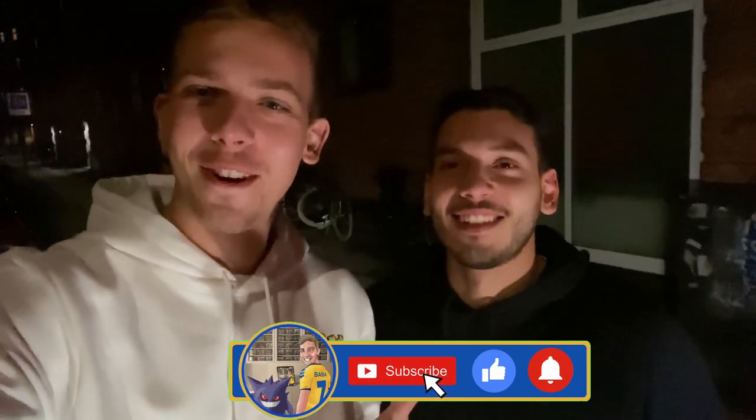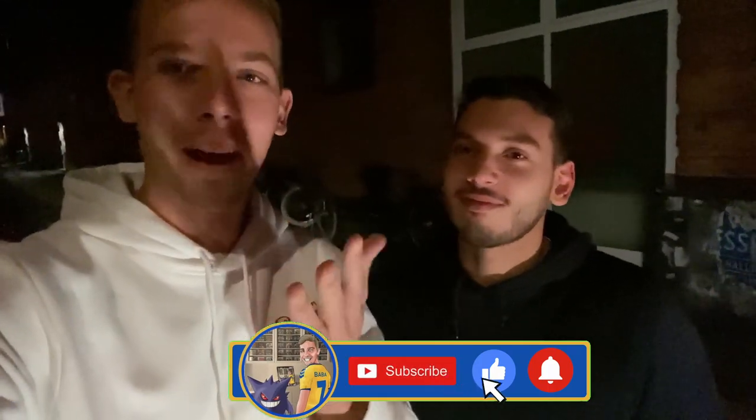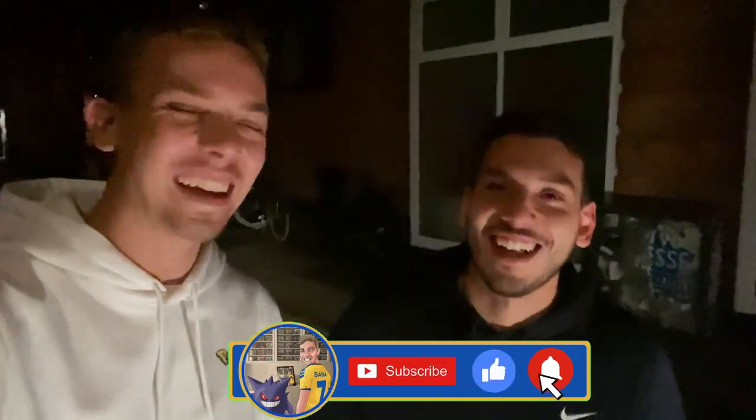If someone has a booster box that I don't have in my collection, just DM me on @pokebaba on Instagram — that's the easiest way to reach me. That was it for the trip, now we're heading home. Sam is a bit tired. We just arrived back home — that was a crazy trip, so many hours. Thank you guys for watching the video, see you soon!